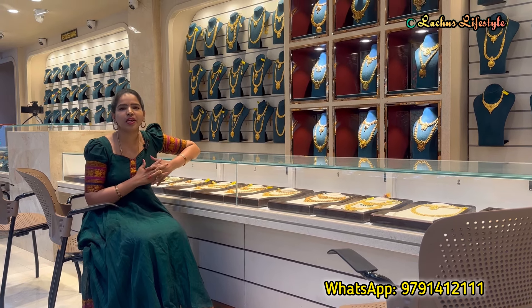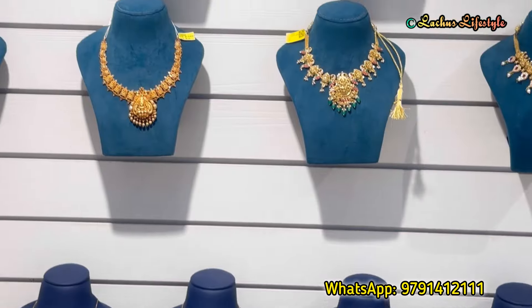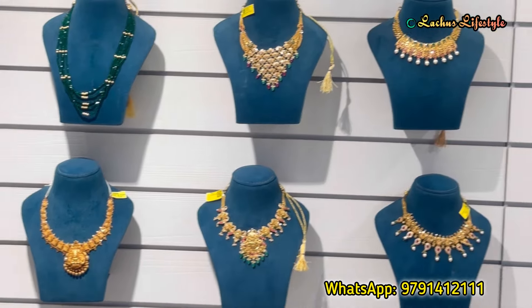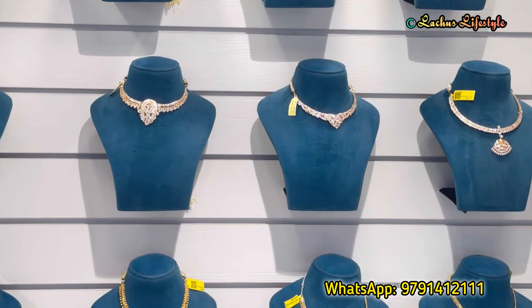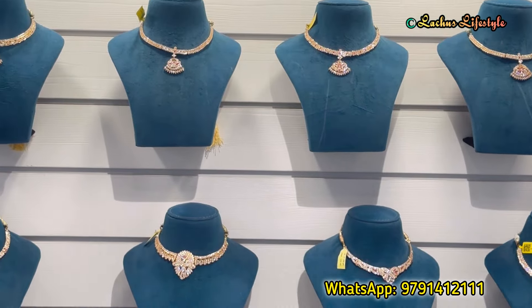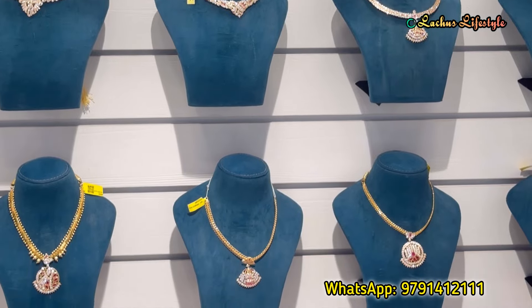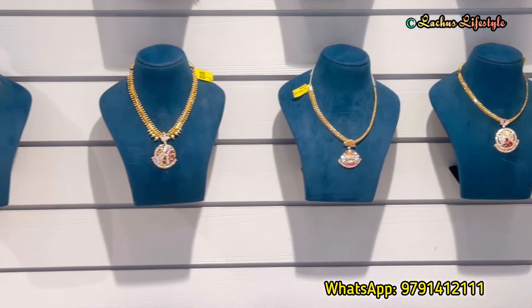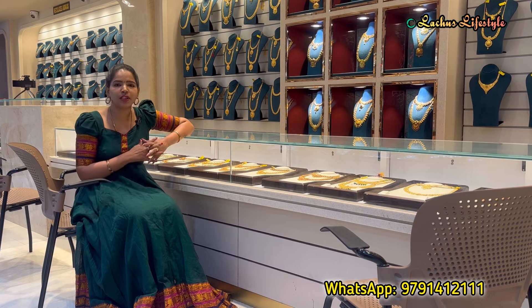We have been in our own building since 2008, and we carry 916 Hallmark gold jewelries. We can get the 916 Hallmark license — we were among the first showrooms to receive it. We are also across multiple showroom locations.